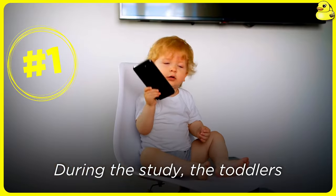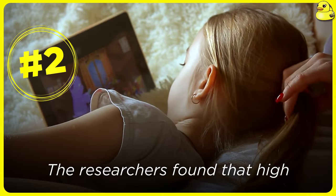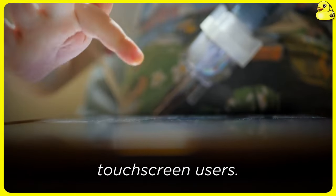During the study, the toddlers participated in a computer task that involved searching for a red apple among blue apples. The researchers found that high touchscreen users were faster at identifying the red apple when it stood out, compared to low touchscreen users.